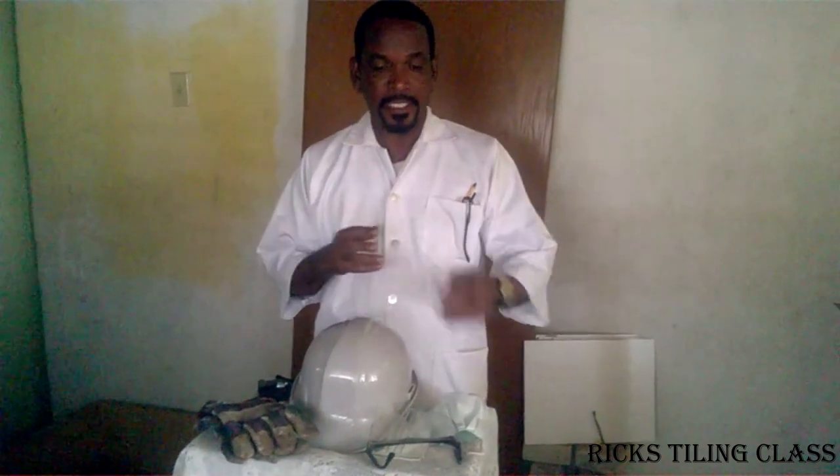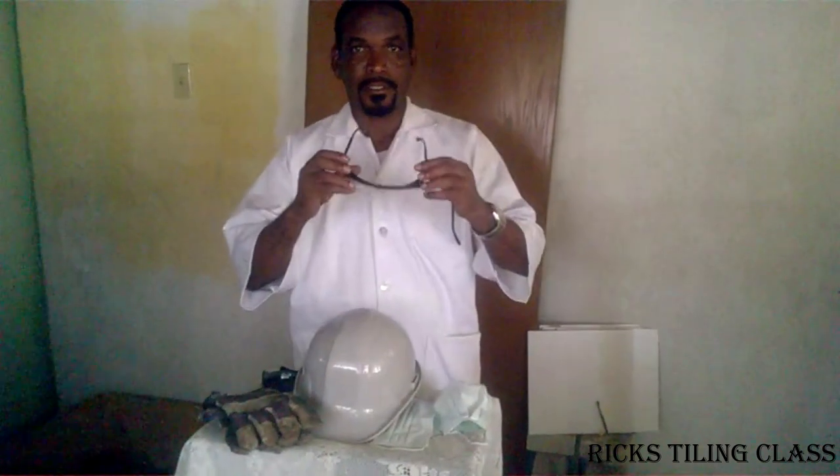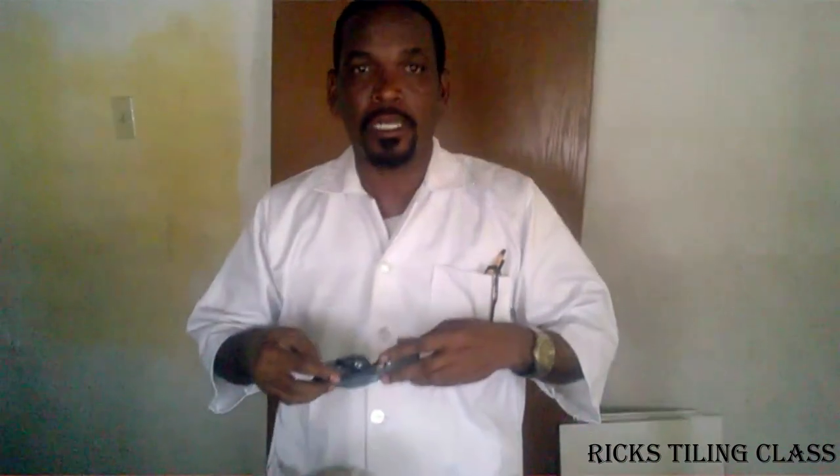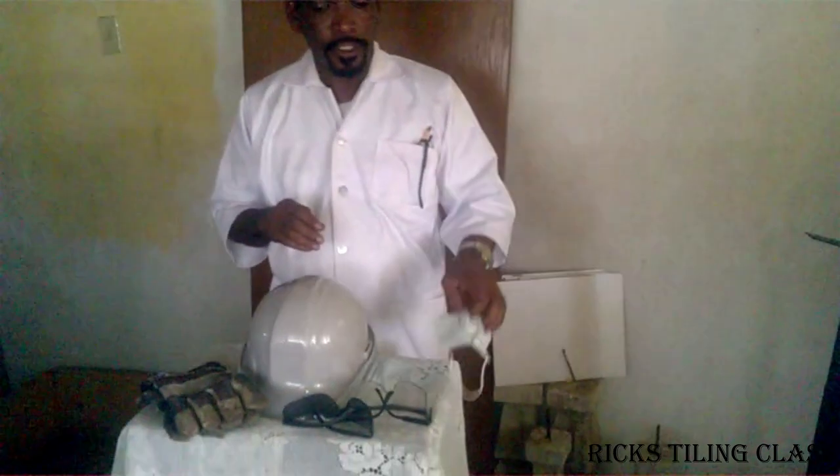The first one I would like to look at is the goggles. The goggles protect your eyes from any flying objects — you don't want to damage your eyes and cause blindness. We also have a darker version; that's a clear one and this is the darker version. Both are called goggles or safety glasses, and they are used to protect your eyes.